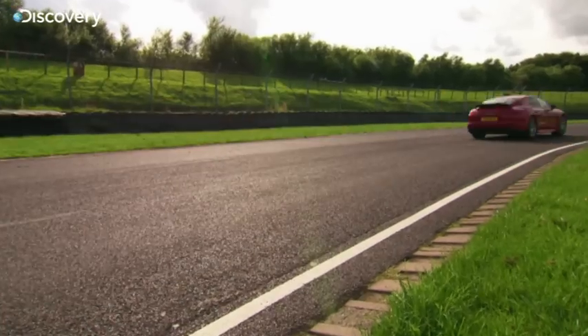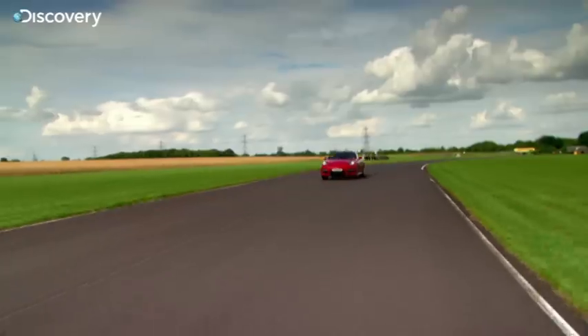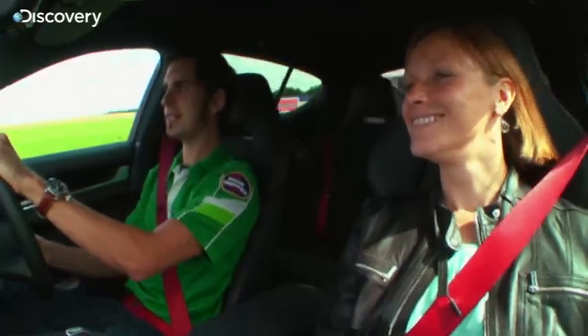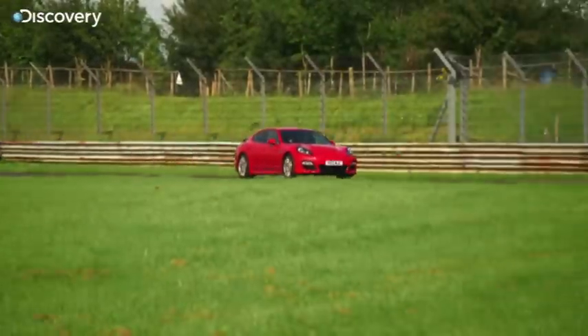It's holding its haunches down — that big bum is not moving at all. Which means, in theory, you should be able to go through a corner with greater speed if you are sort of an average driver. It looks like a duck that's been run over by a JCB or something. It's just awful. But it drives like a 911.